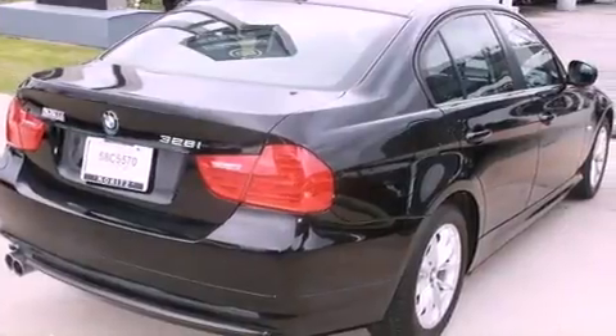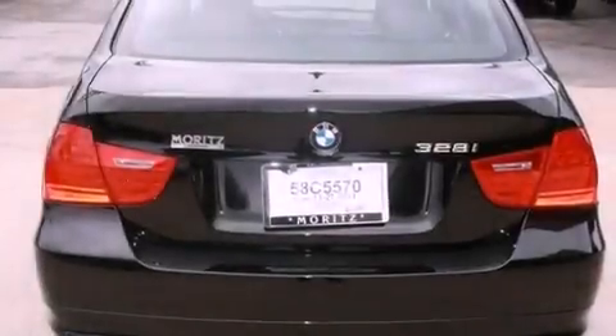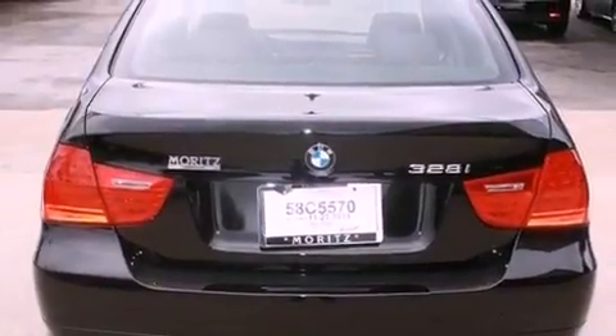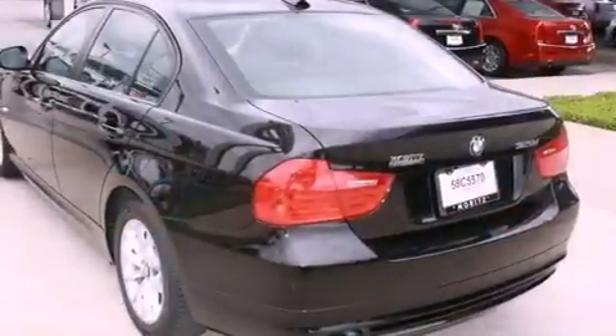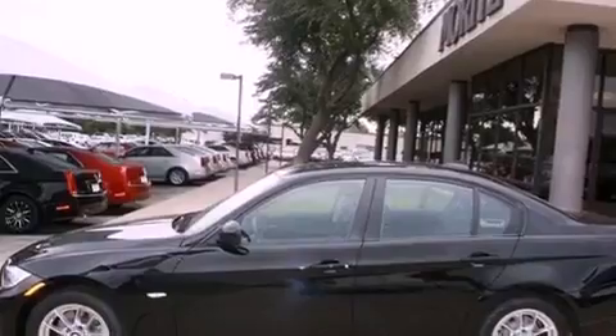Its top features include dual power seats, air conditioning with automatic climate control, a navigation system, interior wood trim accents, a multi-link rear suspension, performance tires, alloy wheels, adaptive brake lights, cruise control, and this vehicle has less than 12,000 miles.